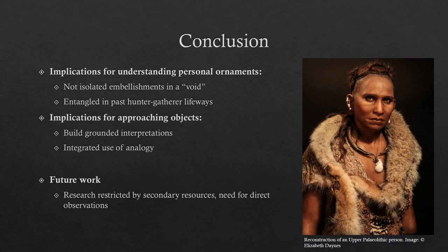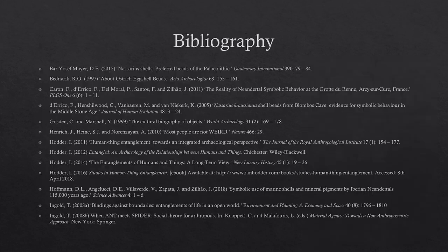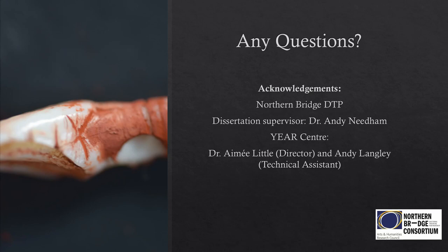So thank you very much for listening. I want to thank Northern Bridge for funding me to be here, my wonderful dissertation supervisor Andy Needham, who you'll hear from next, and the York Centre at York, and particularly Amy Little and Andy Langley as well. Thank you very much.